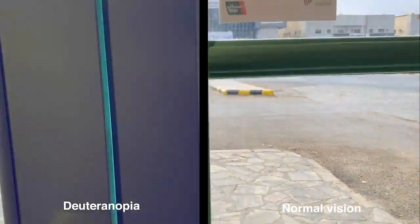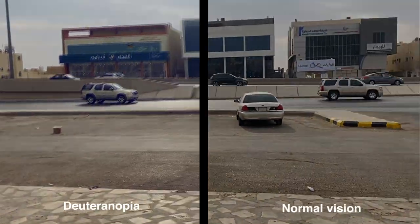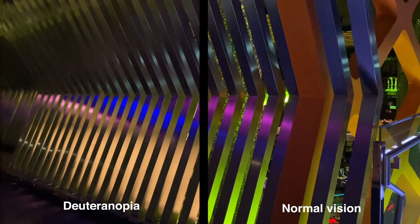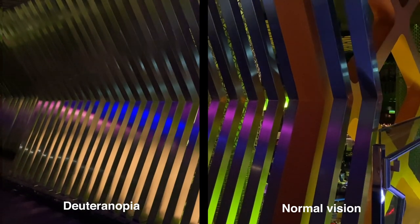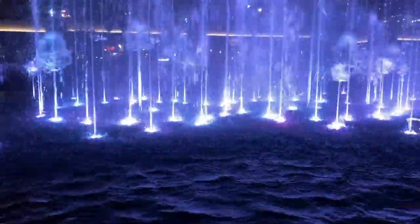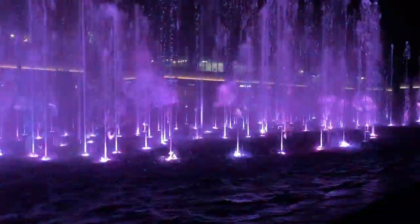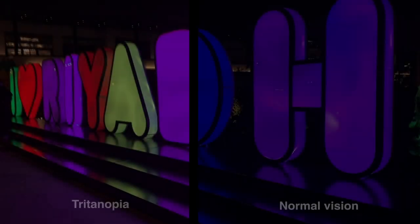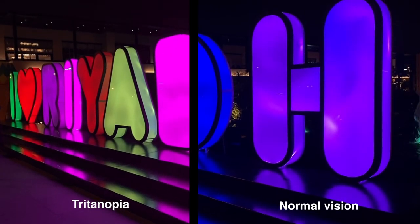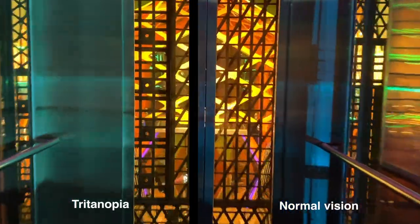People missing the green cones are called Tritanopia and cannot see the color green. If they're missing their blue cones, they're called Tritanopia and these people can't see the color blue.